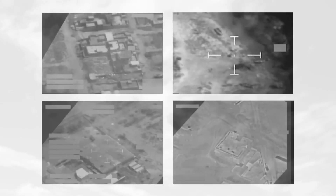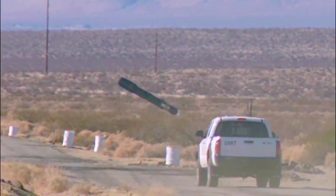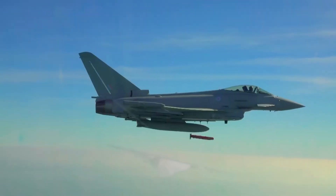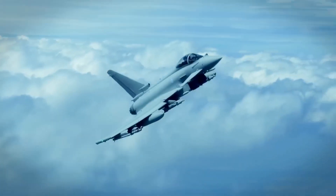The Typhoon has seen action in various conflicts, showcasing its effectiveness in real-world scenarios. Its ability to swiftly respond to evolving threats, combined with its advanced avionics, has earned it a place on the front lines of modern air combat. The first combat mission of the Eurofighter was in 2011 over Libya, when allied forces enforced a no-fly zone as part of Operation Unified Protector. It was used to conduct air patrols and precision strikes on ground targets. Today, it is mainly used as a patrol and reconnaissance fighter jet to protect the European Union and its allies.